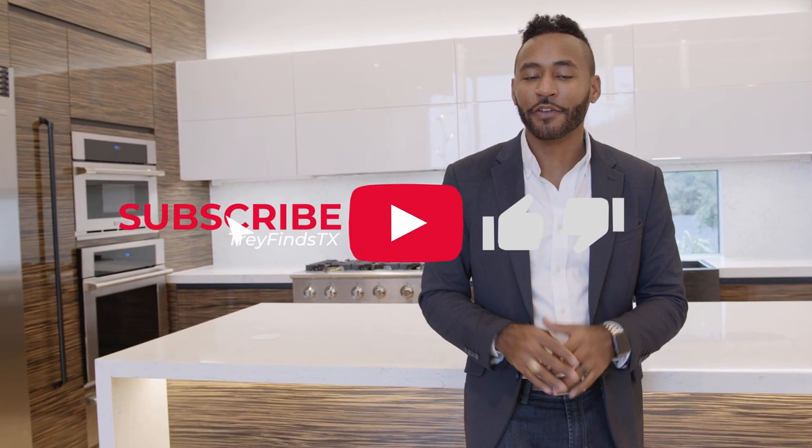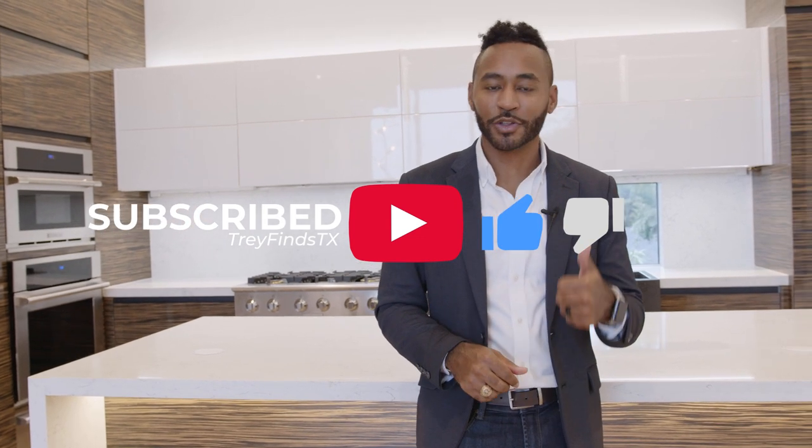Hey guys, thanks for joining in on another great tour with us. As usual, this is another unique property that we had a blast touring. If you have a property you'd like us to feature, or if you're looking to purchase or sell a home, give us a shout — we'd love to help. We're also completely interested in your feedback. If you liked this video give us a thumbs up, let us know in the comments, don't forget to subscribe, share, and ring the bell. Until next time.